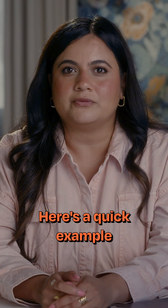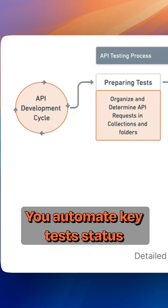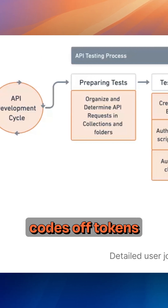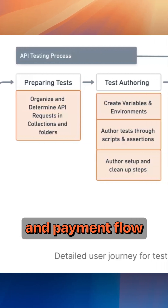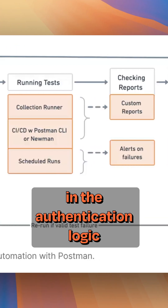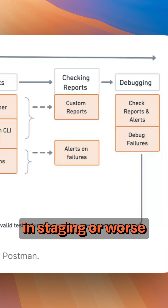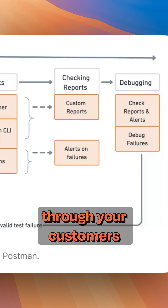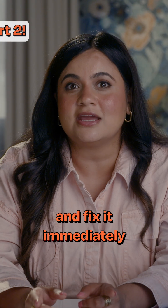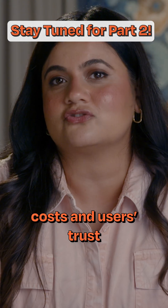Here's a quick example. Imagine your team is developing a payments API. You automate key tests — status codes, auth tokens, and payment flow. During a routine code merge, your automated tests catch a regression in the authentication logic. Instead of finding out days later in staging, or worse through your customers' complaints, you identify it and fix it immediately, saving time, costs, and users' trust.